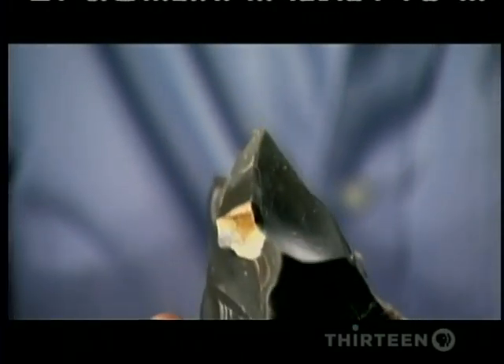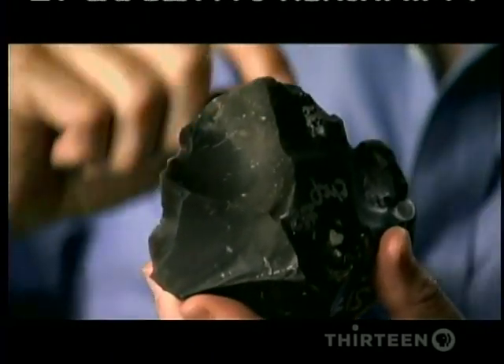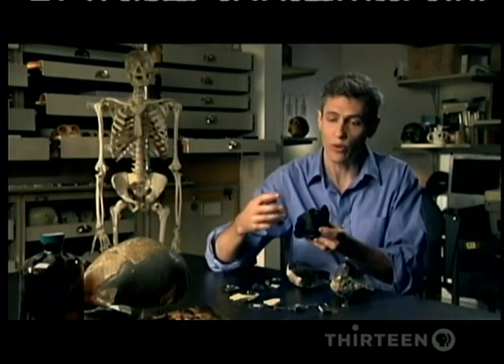The way we know this is a tool instead of just a broken rock is that it's broken in a very particular way — breaking a flake off this way, that way, this way, back and forth. So there is a method behind how this rock was broken in order to make it into a tool, and it's not a random method.